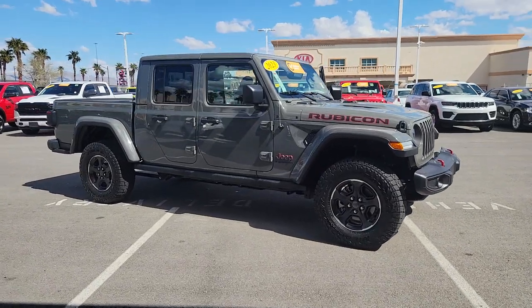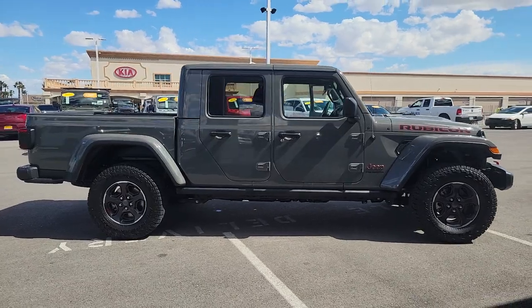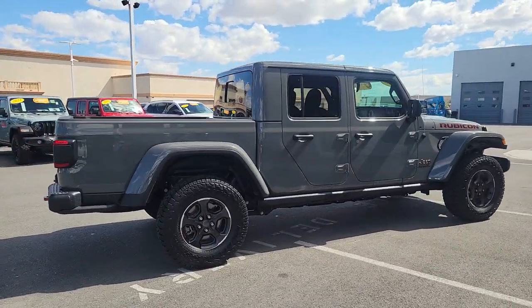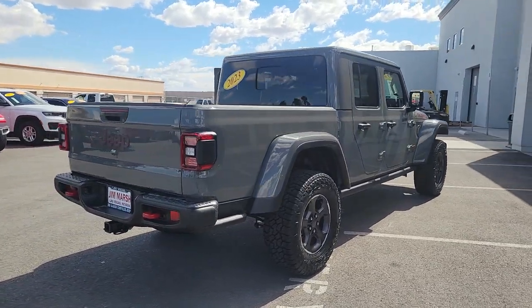Get a feel for the 2023 Jeep Gladiator. With less than 5,000 miles on the odometer, this vehicle stands out from the rest. Here's an off-roader's dream come true — the Gladiator.